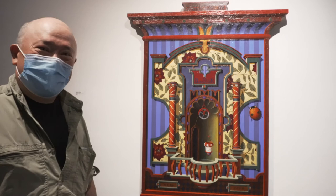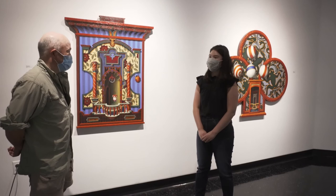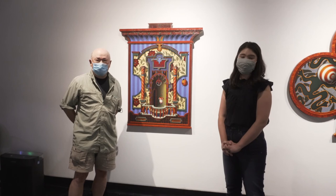Thank you so much for your time. It's been so fascinating to hear what a technical painter you are, and these works are obviously really beautiful to look at. You have until September 24th to see these works in person at the Bannister Gallery. You'll find information about how to pre-register to visit the gallery space on our website at www.ric.edu/Bannister. We'll see you next time. Thank you for hosting me.